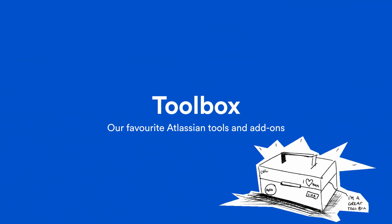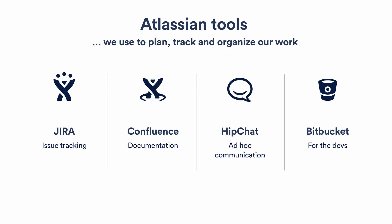Our toolbox — and our favorite add-ons are just a selection of it. We use Jira for tracking and planning, Confluence for documentation, project communication, and approvals, HipChat for ad-hoc urgent communication, and Bitbucket for the developers.